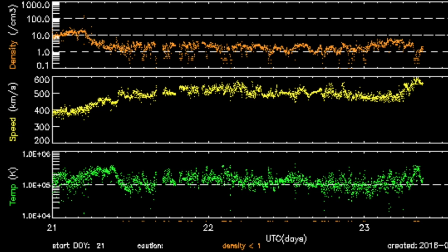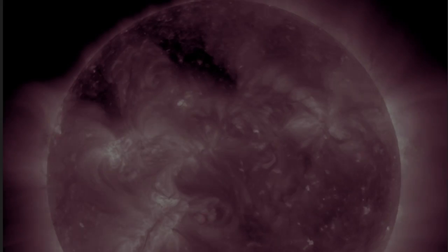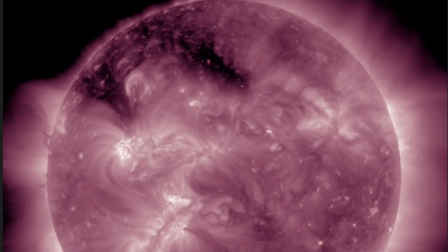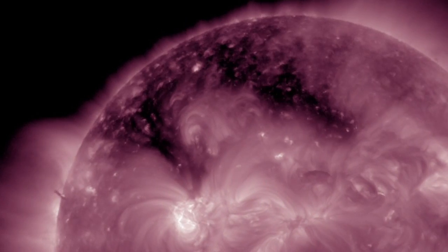Solar wind offered yet another coronal shockwave as the density bump is followed by yet another rise in yellow speed. Thus far the KP index only shows instability, but we could see more this evening. Coronal holes up north are still coming in. Quakes took the day off after rocking the coast of Mexico the day before.